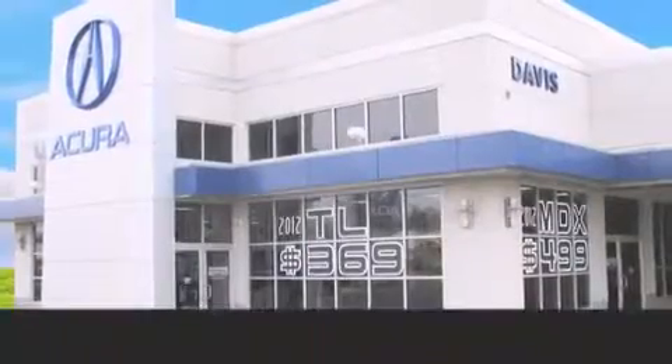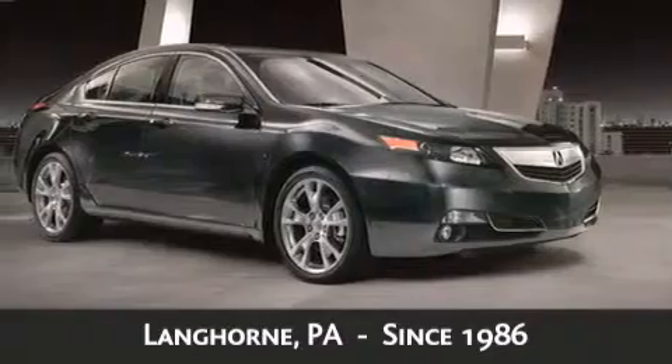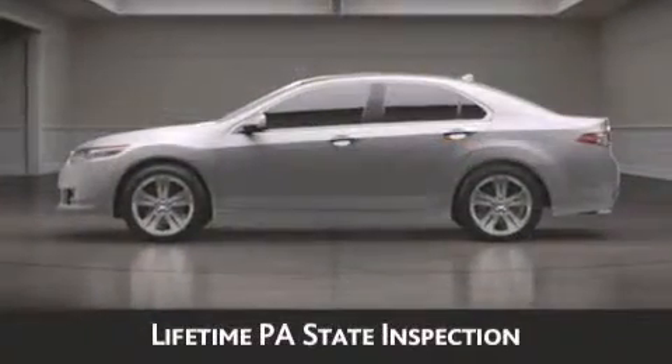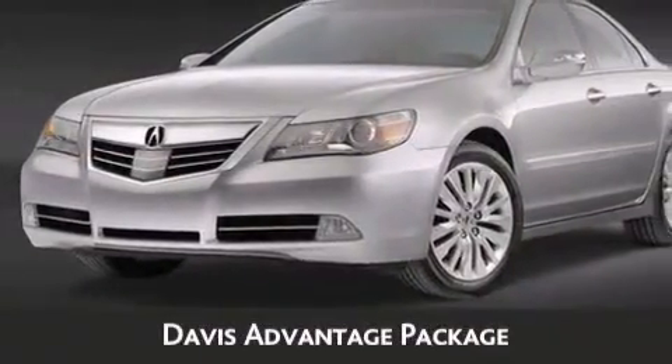Davis Acura is located in Langhorne, Pennsylvania, where we have serviced the community since 1986. When you purchase a vehicle from Davis Acura you will receive lifetime car washes, lifetime Pennsylvania state inspection, free oil change, and free loaners for life. These are just a few of the added benefits of the Davis Advantage Package.